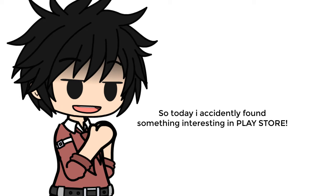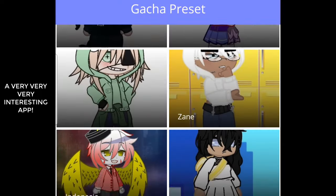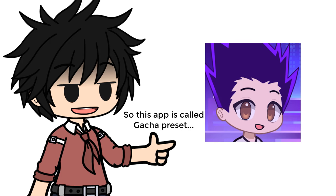Today I accidentally found something very interesting in the Play Store. This app is called Gacha Preset.